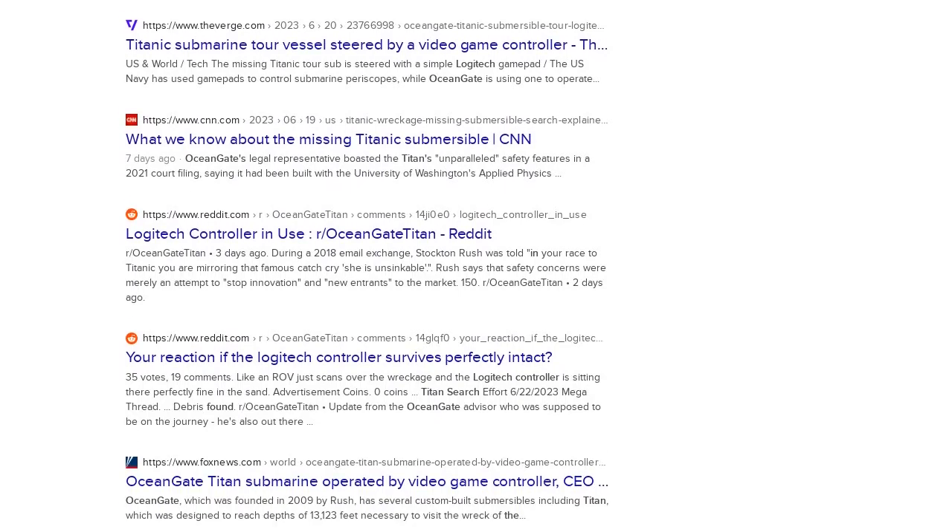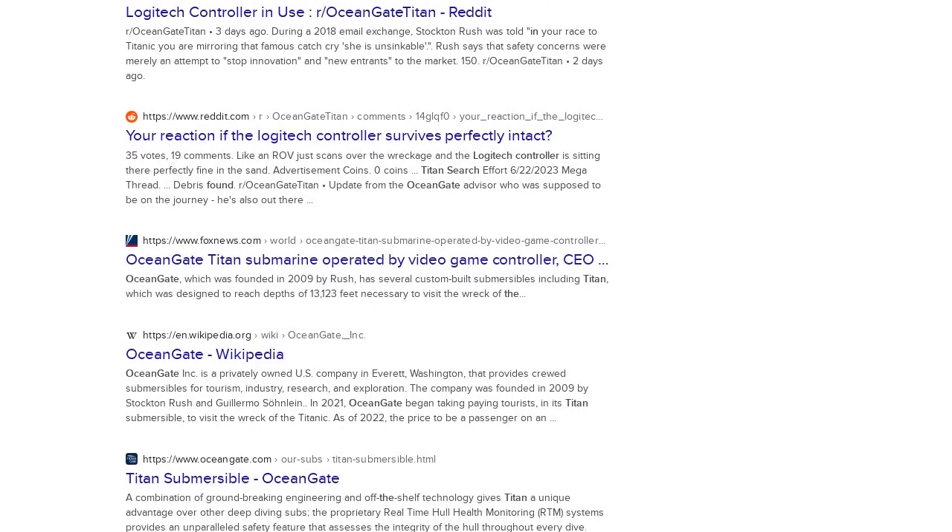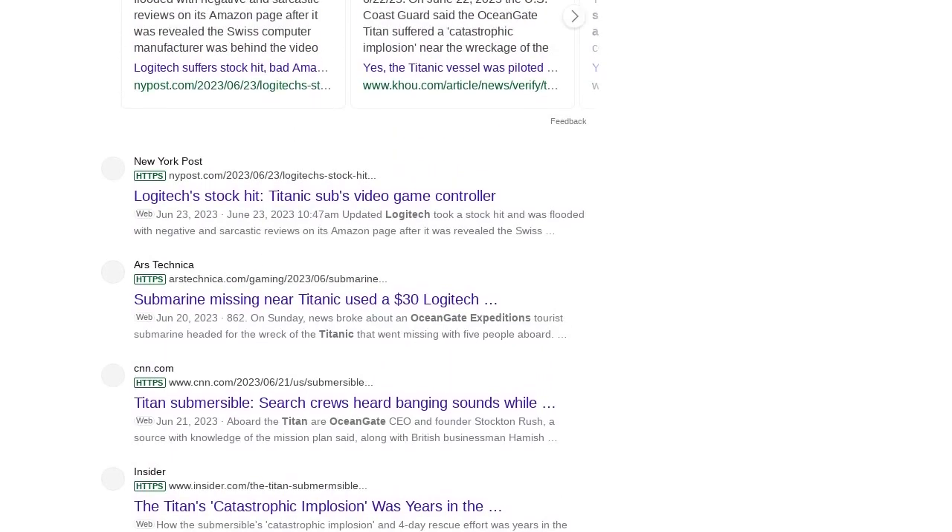The above post was shared to Twitter following the June 22, 2023 announcement that the Titan suffered a catastrophic loss of the pressure chamber.